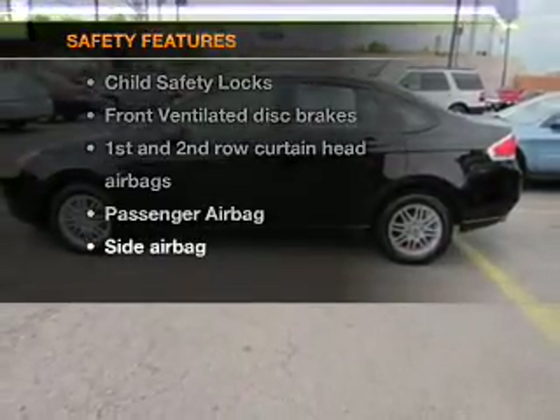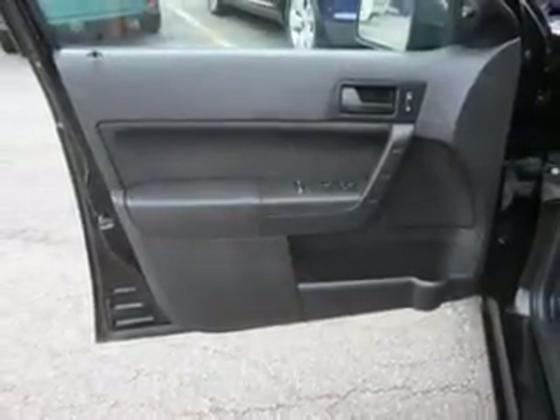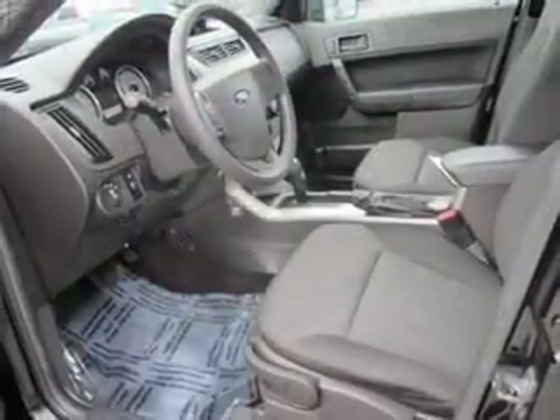rest assured knowing these top safety components are included: front ventilated disc brakes, curtain head airbags, passenger airbag, side airbag, low tire pressure warning, and independent suspension.